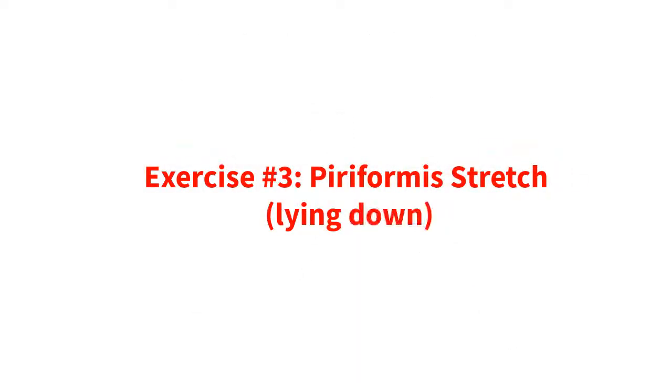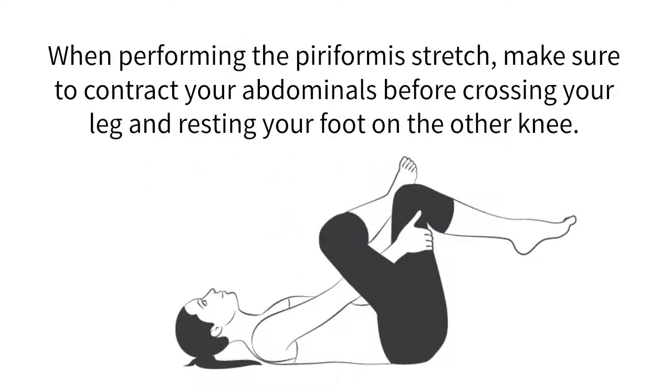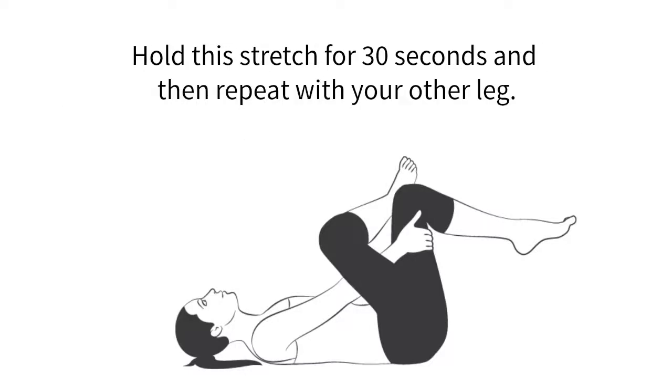Exercise number three: piriformis stretch, lying down. When performing the piriformis stretch, make sure to contract your abdominals before crossing your leg and resting your foot on the other knee. Hold this stretch for 30 seconds and then repeat with the other leg.